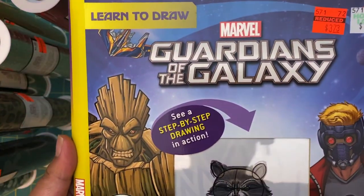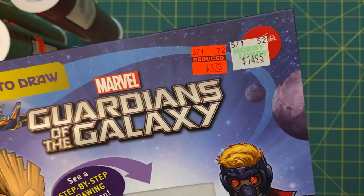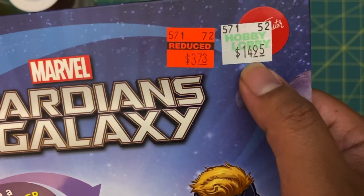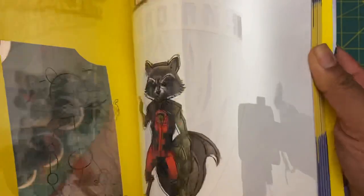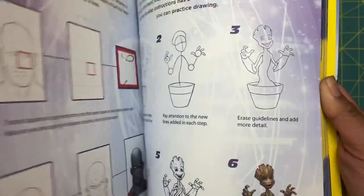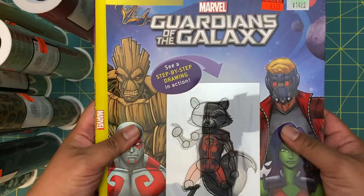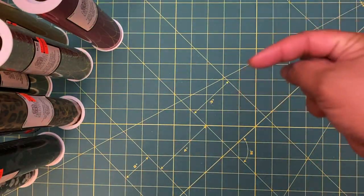The last thing I grabbed was this Guardians of the Galaxy step-by-step drawing book for my niece. She's turning 10 in about two weeks and I thought I'd add this to her gift. It was originally $14.95 and I got it for $3.73. I thought it was pretty awesome. I hope you guys enjoyed my haul — go ahead and like and subscribe, and leave me a comment down below!